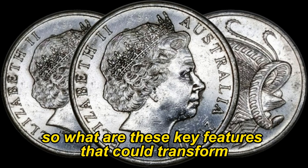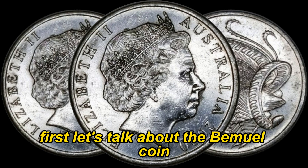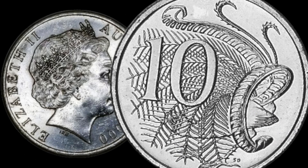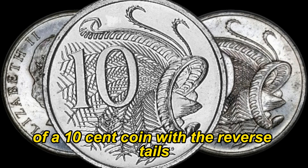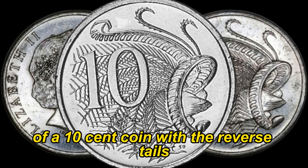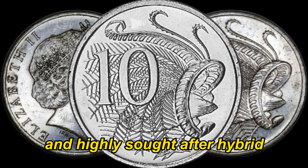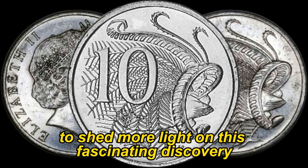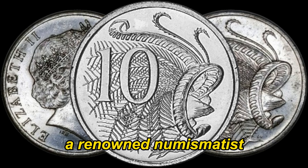What are these key features that could transform your 10-cent coin into a million-dollar treasure? First, let's talk about the Mule coin, a rare minting error that occurred in the year 2000. This error combined the obverse heads of a 10-cent coin with the reverse tails of a New Zealand 5-cent coin, creating an unprecedented and highly sought-after hybrid. To shed more light on this fascinating discovery, we're lucky to have a renowned numismatist joining us today.